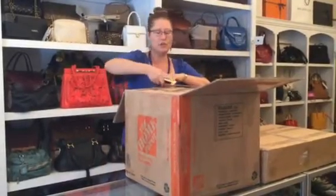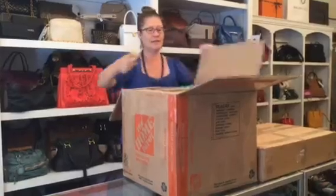It's so fun when there are such large boxes, because you know there's going to be a lot of great stuff inside.